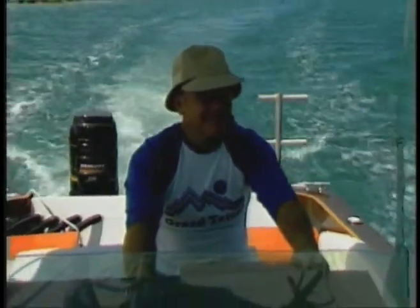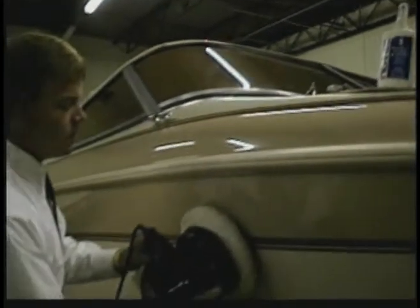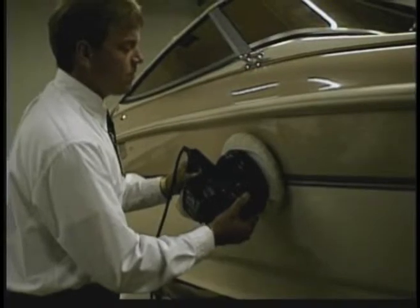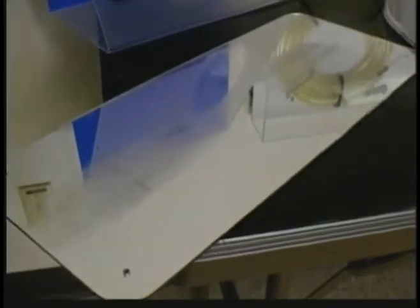Novus polishes are used all the time by boaters. It works excellent on fiberglass and also on acrylic windows. Novus polishes also remove oxidation and weather damage from fiberglass boats and restore the finish to like new.